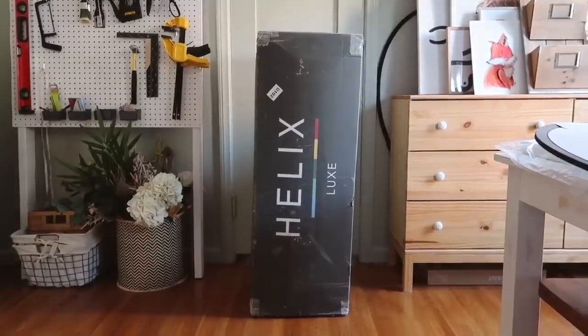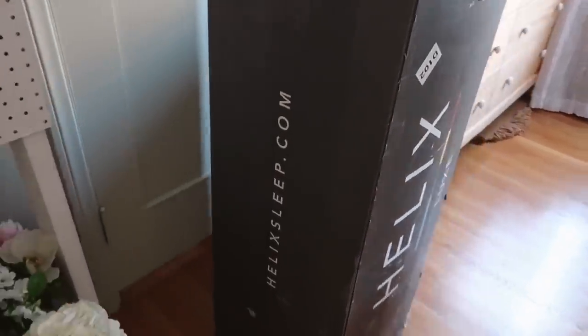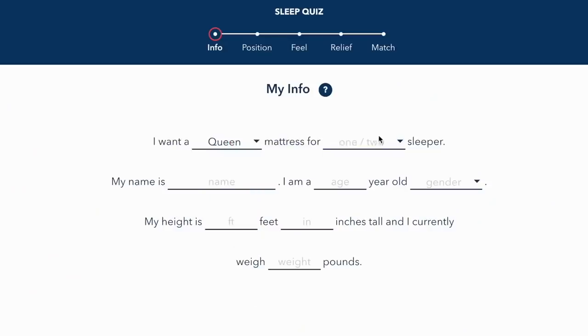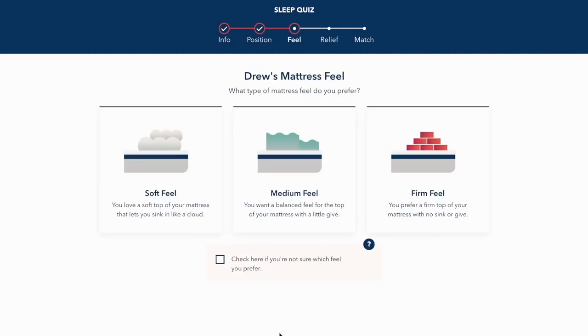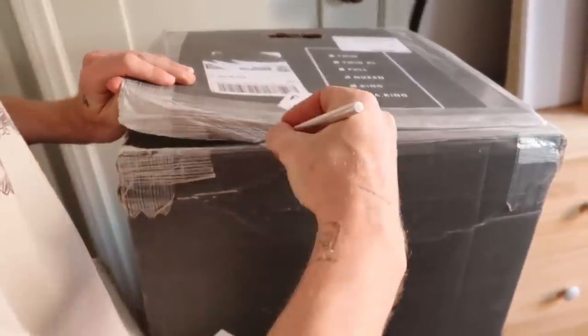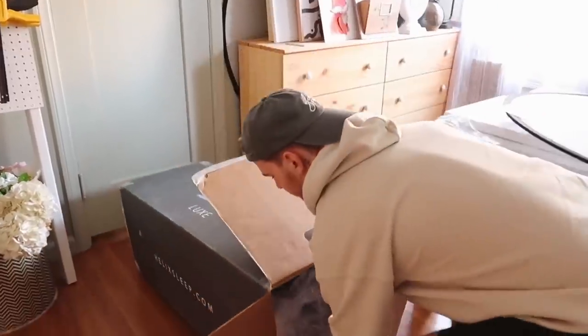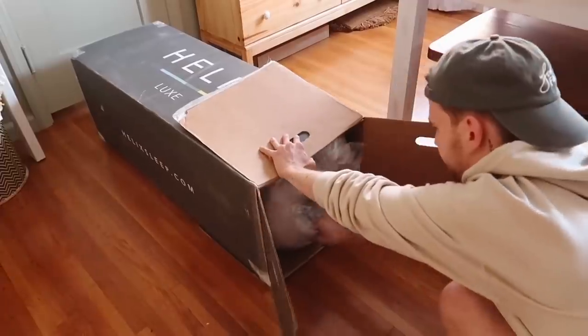Before jumping into our next room, which is a bedroom, it's a perfect time to touch on today's sponsor, Helix. Back in my bedroom makeover, Helix reached out and asked if they could send me a mattress. I went online, took the super simple sleep quiz — a great quiz that asks how you sleep, your sleeping position, and compiles that information to recommend a mattress that suits you. I got paired with the Midnight Luxe mattress.